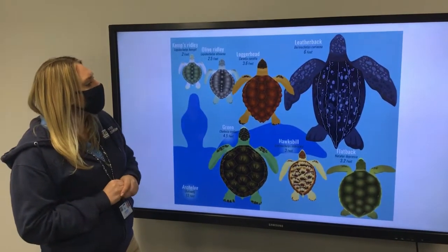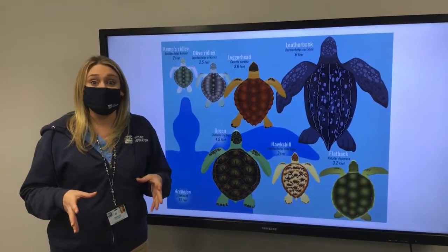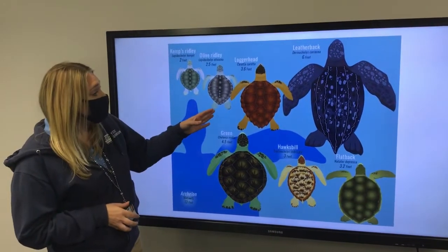Next up, we have the loggerhead sea turtle. This is the sea turtle that you're going to see most in the United States, which is pretty cool. They are not the biggest though.